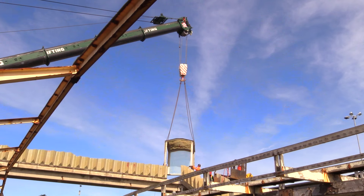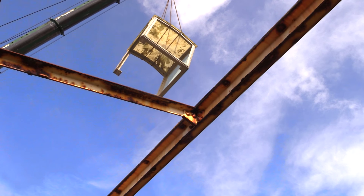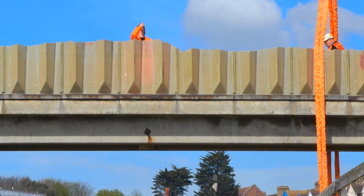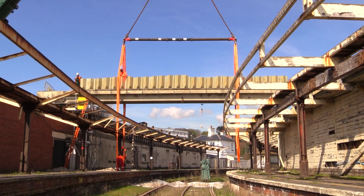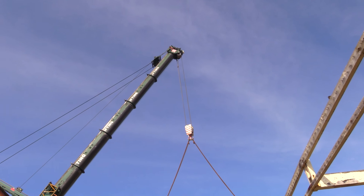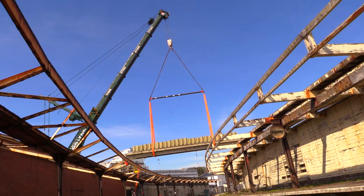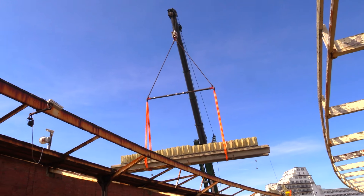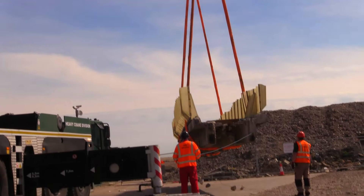Next we craned down the two steel framed end canopies. Props were installed and we began the demolition of the main span by breaking the concrete and cutting the steel and rebar. Once separated at either end of the bridge span, we used a 350 tonne crane to lift the main span in a single lift. After the main span was carefully lifted over and above the track and platform, it was placed down in the landing area to be processed.